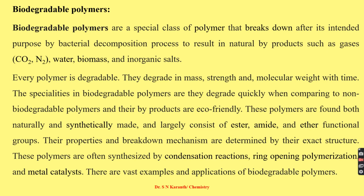Biodegradable polymers break down after their intended purpose by bacterial decomposition, forming eco-friendly byproducts like gases, carbon dioxide, nitrogen, water, biomass, and inorganic salts. Those polymers are considered biodegradable polymers.